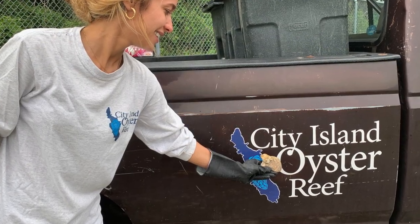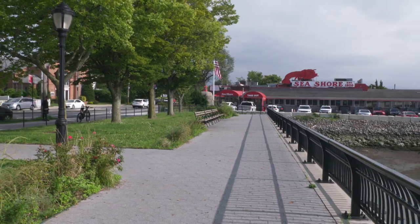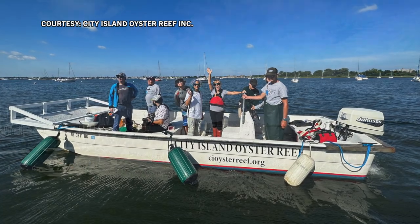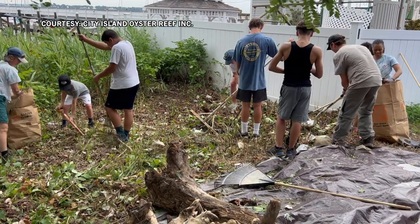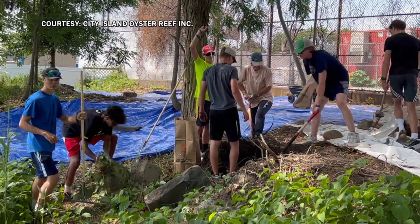City Island Oyster Reef wants to bring back the bivalves, not to eat, but to clean up the water and draw a different type of visitor. I would like for people to know that you can come on the island not only to eat, but we're hoping that eventually we're going to be able to take people out on our boat and let them see the growing reef. We are involved in other projects where we're restoring the shoreline — bringing back indigenous plants that haven't been here for years — and it will just bring a diversity back to the waters and the land that people haven't seen for a long time. We're going to take a short break, and then go inside the studio and talk more about oyster projects like this one and how they may benefit all of us.